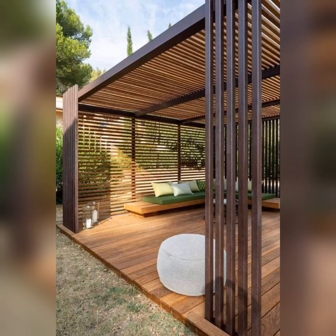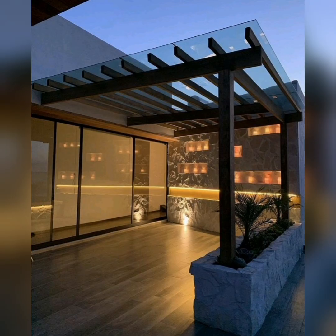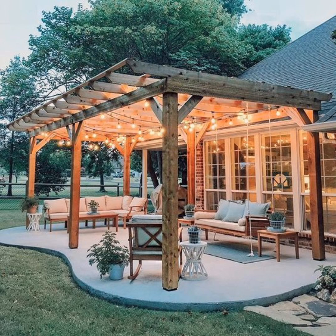If you want ultimate relaxation, why not hang a hammock? Even in a small space, you can find room for a hammock. It's a perfect spot to unwind, read a book, or take a quick afternoon nap.